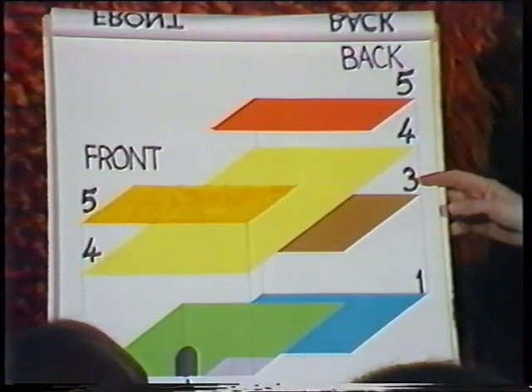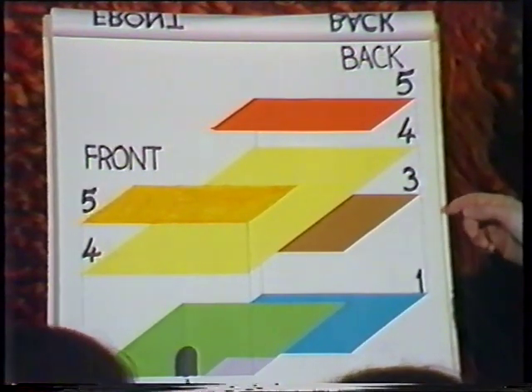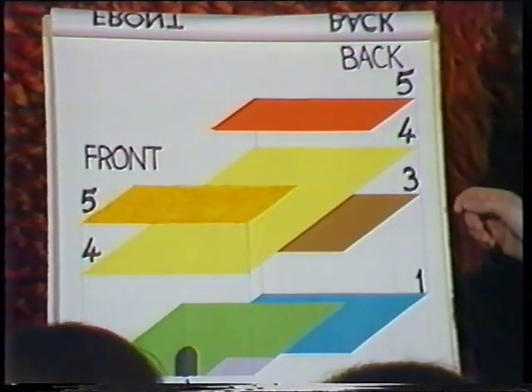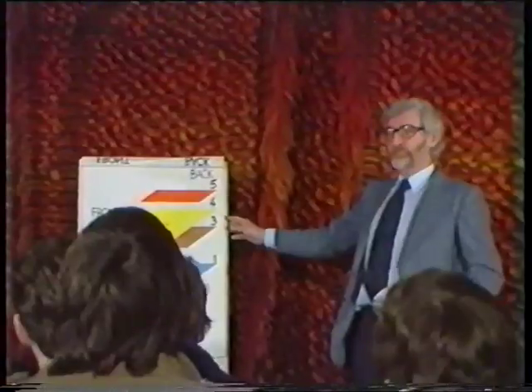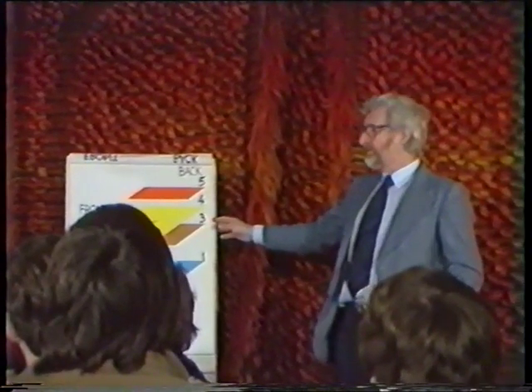This diagram shows how the various subject collections are arranged on the different floors. As you can see, they're color-coded. Until we can get the signs replaced, we've put up small colored arrows to help you get to the right place.